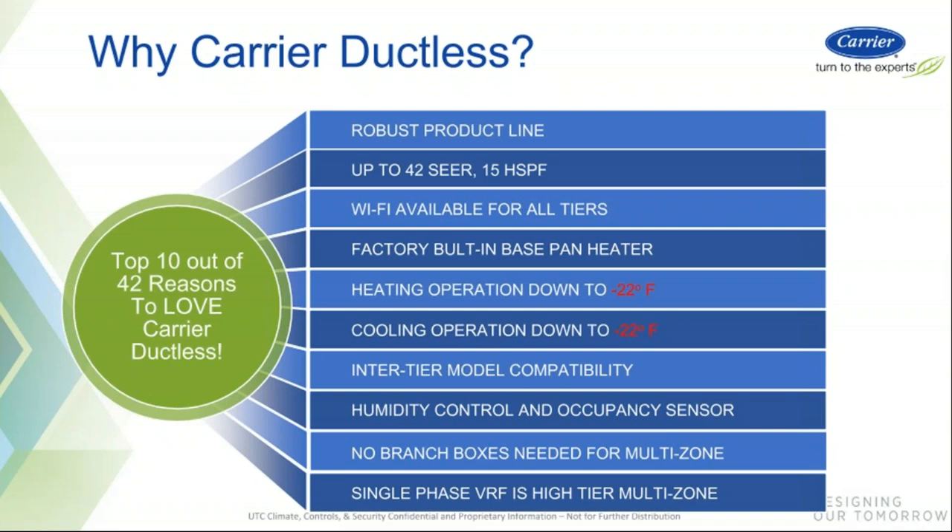The inter-tier model compatibility on our multi-zone is a very cool feature we'll talk about, as well as the humidity and occupancy sensors. All of our ductless product under five tons does not need a branch selector box — everything can be tied back with refrigerant pipe and wiring to the outdoor unit, so you don't need to take up extra space. We also have single phase VRF equipment, and that VRF equipment is heat recovery in single phase, which we'll talk about towards the end.